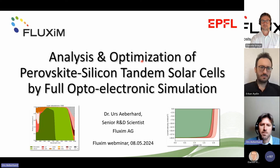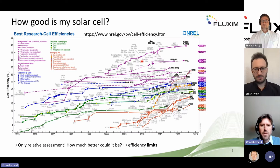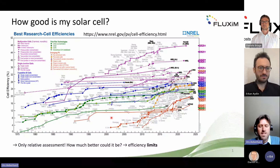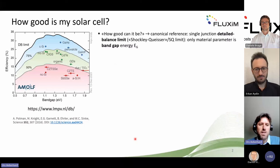My presentation is about modeling — what we can learn about these devices using simulation. One key motivation is the obvious question researchers in PV have: how good is the solar cell I fabricated? One way is to look at the best cells on efficiency charts, but that is just a relative assessment. The more useful question is: how much better could it be than what it actually is? This is the question about the limits of efficiency.